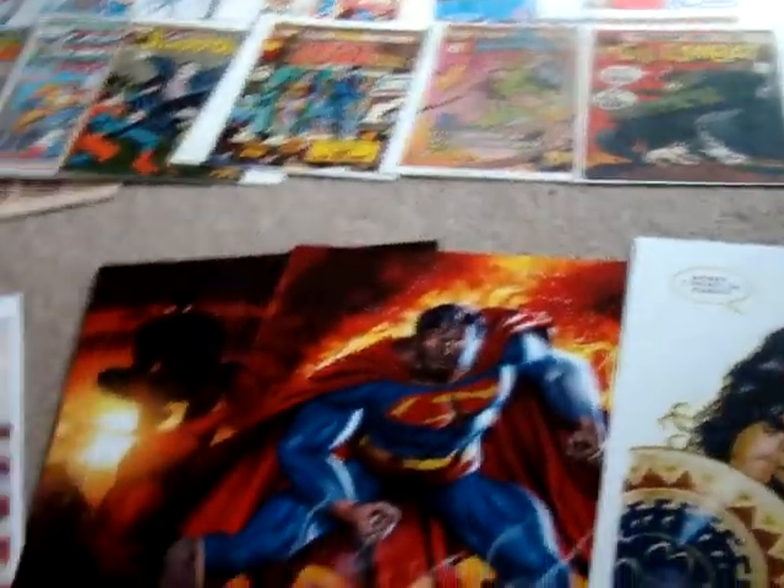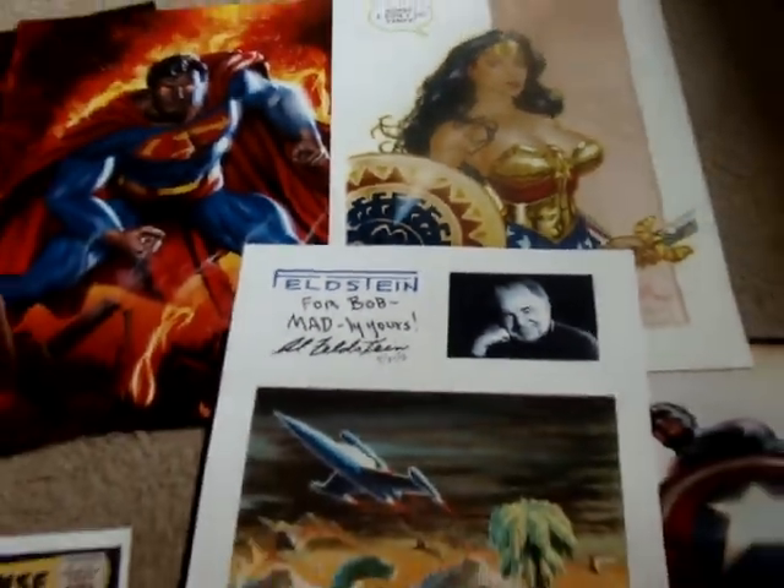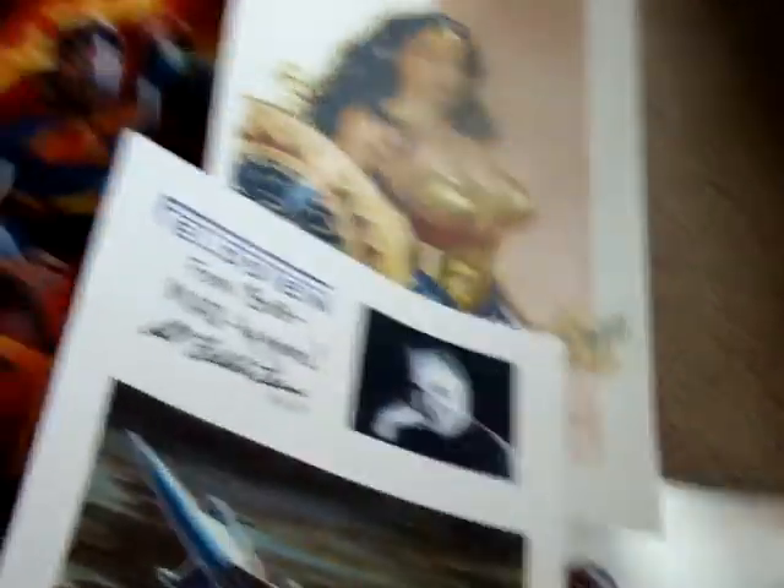I spent the rest of the day looking for Bernie Wrightson, and that never happened. But what I did do is I bumped into Mr. Feldstein, who did Mad comic books and a lot of sci-fi stuff. What a nice guy. He ended up writing that out for me. He did a lot of EC stuff.